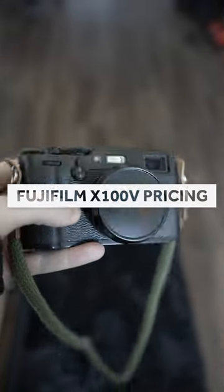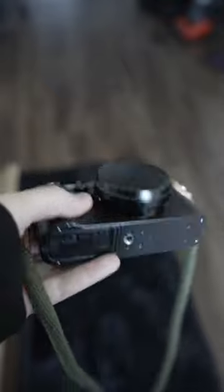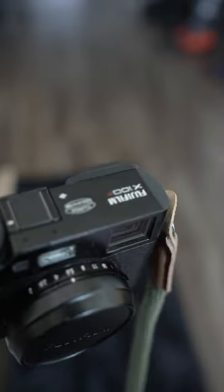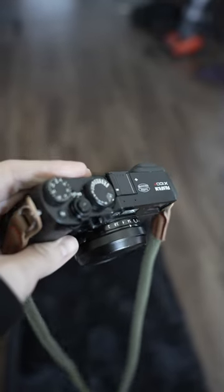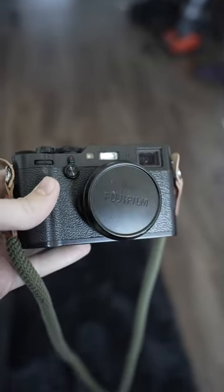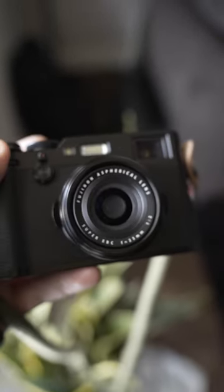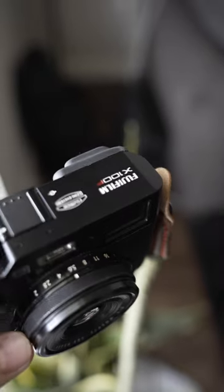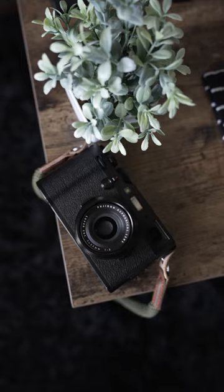Fun fact: I actually bought my Fujifilm X100F back in 2018 for around 700 dollars. It only had about 200 shots on the sensor, and it came with a grip which I don't use anymore, and a filter which I also don't use anymore. It's wild to see now that it's pretty much going for what it was at retail back in 2017, and you can't even find the X100V anymore, even for retail.